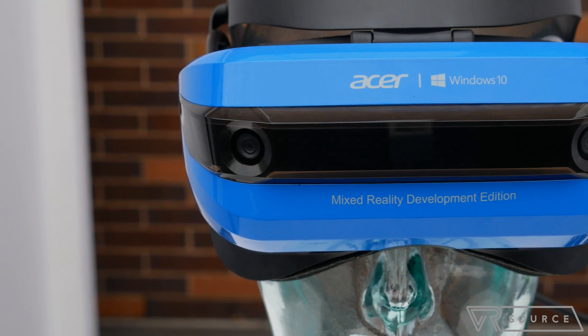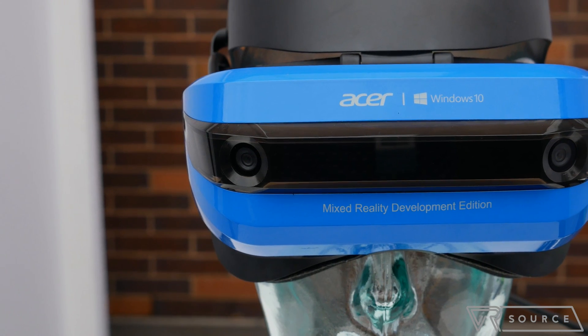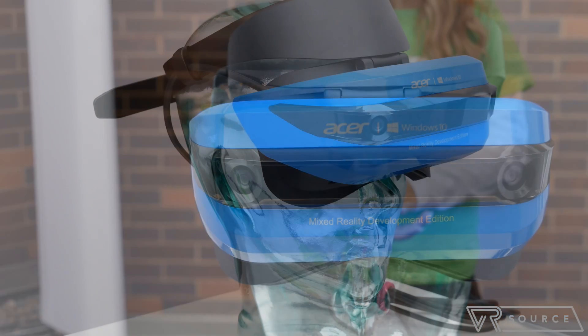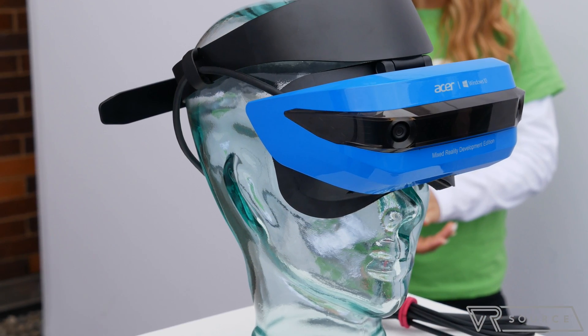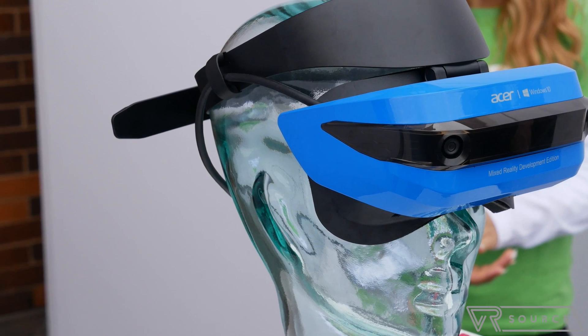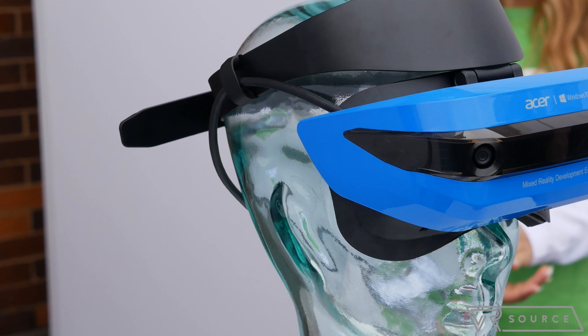Hey guys, John V here with VRSource. I'm checking out the Acer Mixed Reality headset. It was shown off here at Acer's press event in New York City. Unfortunately, they wouldn't let us shoot video of it, so you're just gonna have to take a look at these photos that I took, but I'll talk about my experience with it.